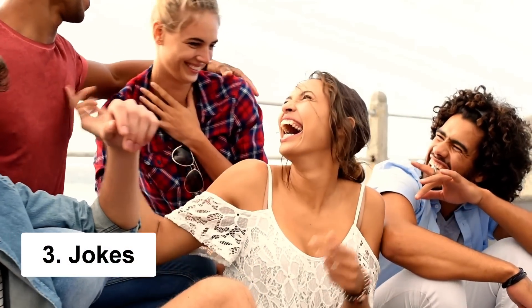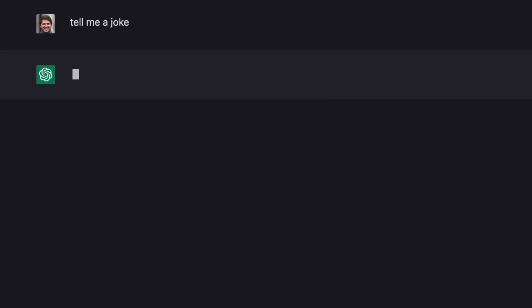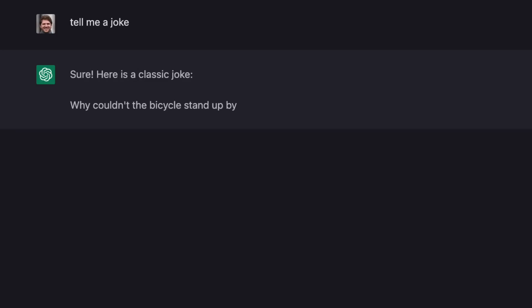Chat GPT can even bring some laughter into your life. All you have to do is type "tell me a joke" and Chat GPT will give you a gem like this: "Why couldn't the bicycle stand up by itself? Because it was too tired." Okay, it's not the best joke ever, but it's still making me chuckle. This is a great use case for Chat GPT — adding a little fun and levity to your day or workplace.